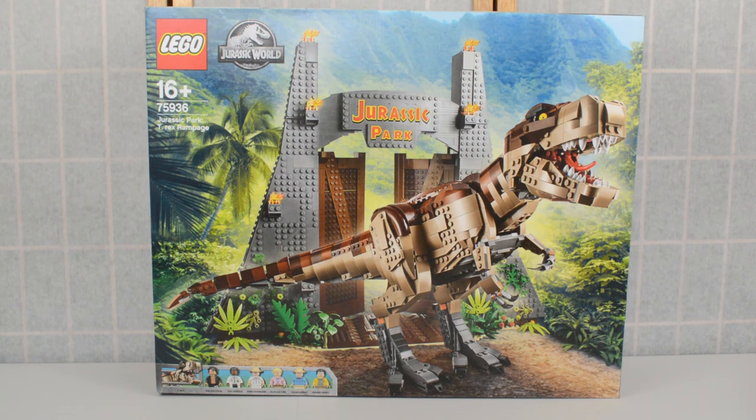Hello everybody and welcome back to the Jurassic Collectibles YouTube channel. I'm Tom Jurassic, here today for a look at the largest Lego Jurassic World slash Jurassic Park set to date. This is set 75936 Jurassic Park T-Rex Rampage. It weighs in at over 2,000 pieces, retails for £220 here in the United Kingdom, and we get our massive brick-built T-Rex, the brick-built Jurassic Park gates, and six characters.